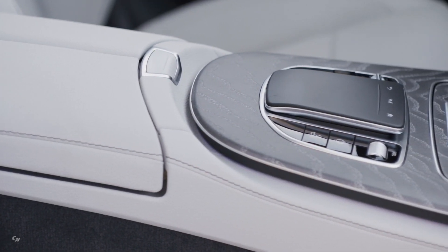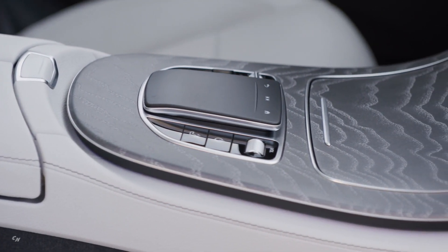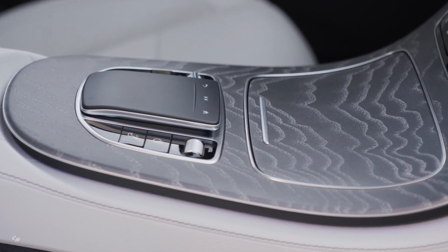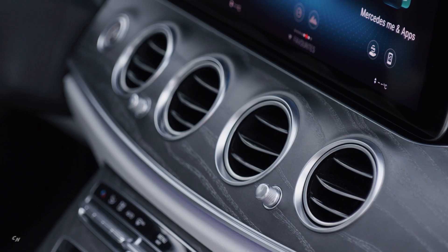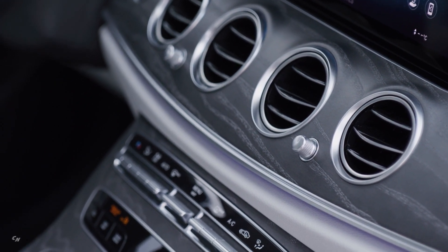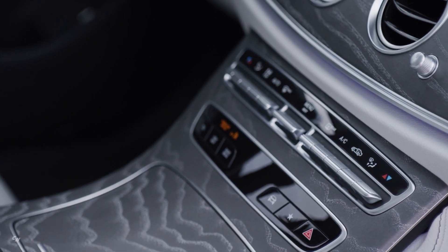The design of the front seats accentuates the sporty aura of the interior. They offer strong lateral support without compromising comfort. The seat contour follows the pronounced side bolsters, and depending on the specification, the center section has sporty transverse or modern longitudinal seams. The colors of the center sections of the seat backrest and cushion match the overall sculpture of the seats.